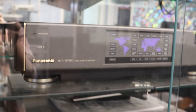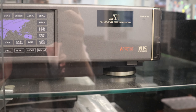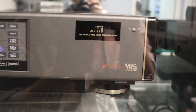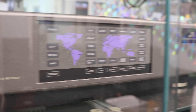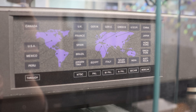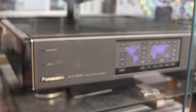We've got the Panasonic AG-W1 Worldwide Video Communication. Basically, this machine could play any tape in the world because there are different formats for different places, as you can see on the map right there. The face does fold down and there's a VCR in there.